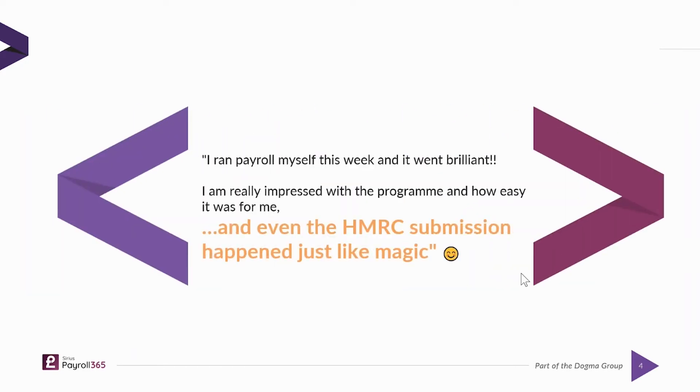This is another quote from one of our clients. They're processing over 300 employees on a weekly basis: 'I ran the payroll myself this week and it went brilliantly. I'm really impressed with the program and how easy it was, and even the HMRC submission happened just like magic.' Hopefully you'll see that when we come to the demonstration — it is only a five-step process to process payroll on a weekly or monthly basis for any organization once the system is configured correctly.